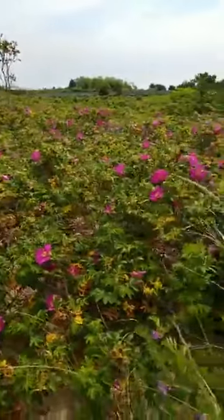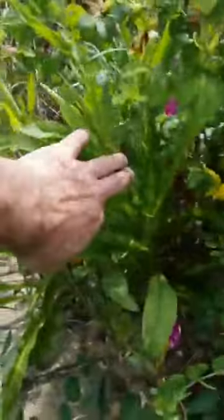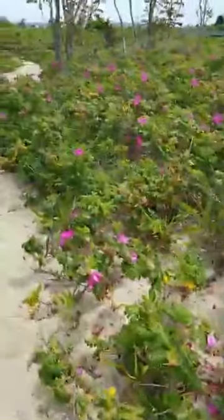One of the reasons British sailors were called 'limeys' is because they carried limes to get vitamin C. If you look under here, I think that might be evening primrose, or — I'm blanking — seaside goldenrod growing down there.